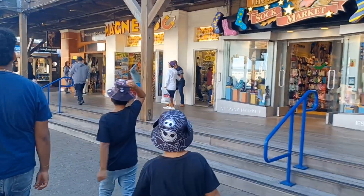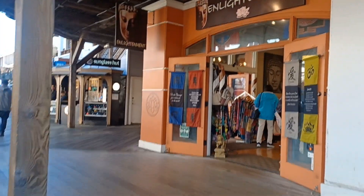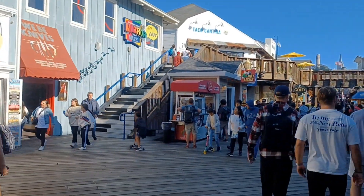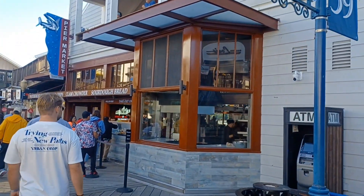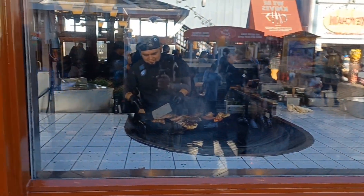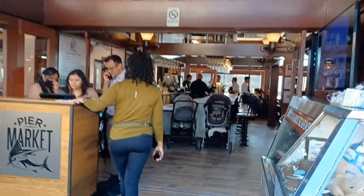Now we're looking at the magnet shop for magnets and other stuff for your refrigerator, then we have another store called Enlightenment, and the sunglass shop — in case it's windy in San Francisco and your sunglasses fly off, you can buy new ones. Now we're looking at the Pier Market seafood place — let's check it out, see what they have. Sourdough bread, clam chowder, this guy is grilling some stuff. Let's see if we can eat here — they have fish and chips. Let's walk inside and check out the restaurant.